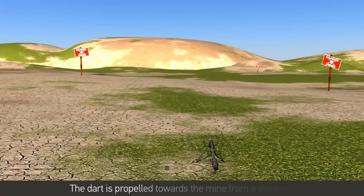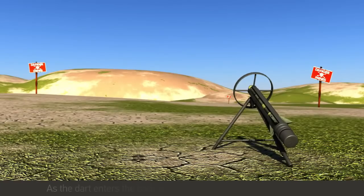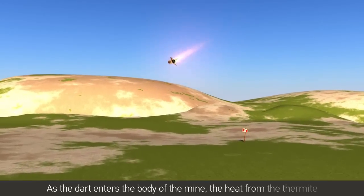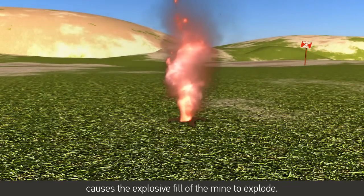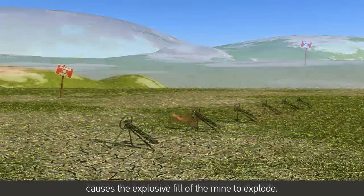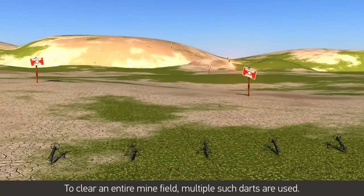The dart is propelled towards the mine from a distance. As the dart enters the body of the mine, the teeth from the mine cause the explosive fill of the mine to explode. To clear an entire minefield, multiple such darts are used.